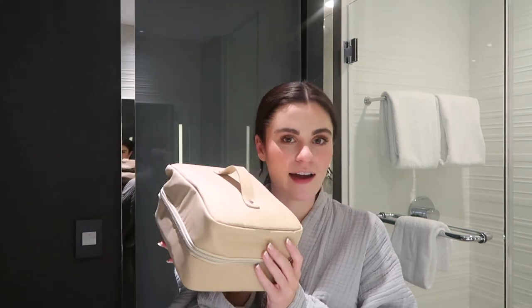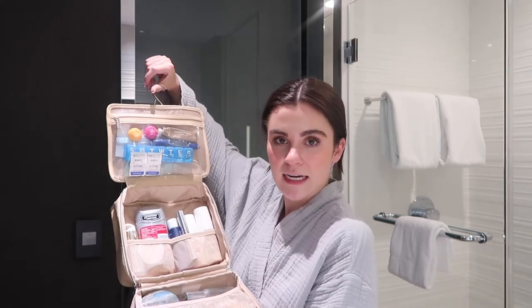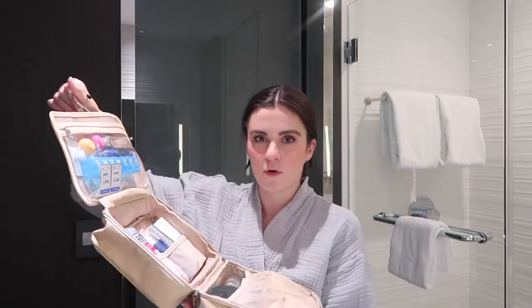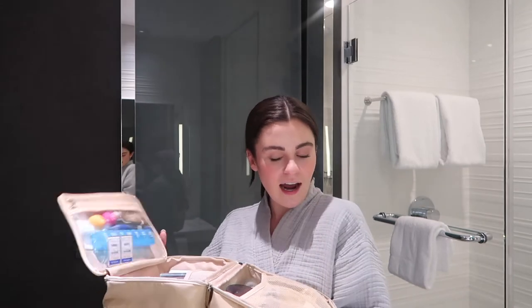Since I'm not at home, I don't have my normal setup, so I brought everything in this awesome travel bag. This is from Shay Mitchell's travel line called Beis — they have really awesome stuff. I got this one and I also have the makeup one. It opens like this and it can hang, which I love because it's really spacious. It's kind of deep and has a lot of room, so I really like it.